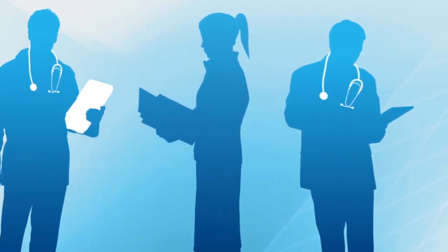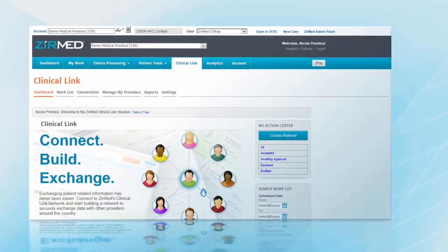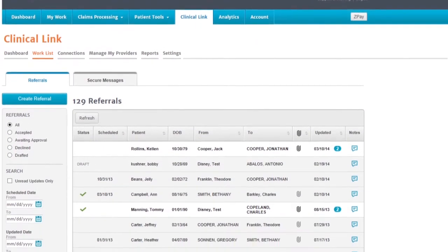Communicating with other providers is a critical step in providing the best patient care possible. XurMed Clinical Link is an all-in-one solution that enables you to send secure messages, track referrals, and exchange patient information through our portal or integration with our API.